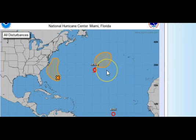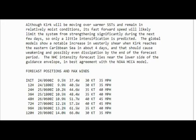In two days there's zero chance of development, but in five days there's a big 50% chance — will this become Michael? We'll have to wait and see. If you're in the Lesser Antilles area, this is all about Kirk. Kirk should take a course toward the Lesser Antilles in about three or four days, and interests there should monitor its progress. Kirk will be moving over warmer waters in relatively moist conditions, but its fast forward speed will likely limit significant strengthening — only little intensification is predicted.